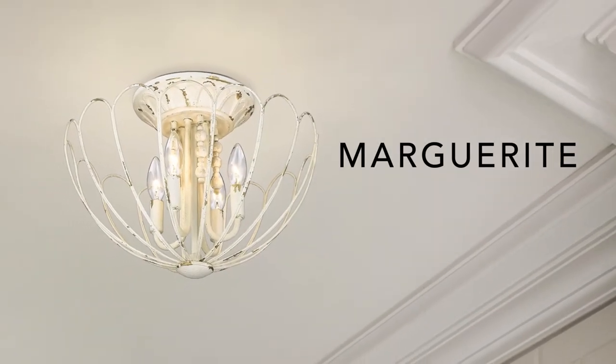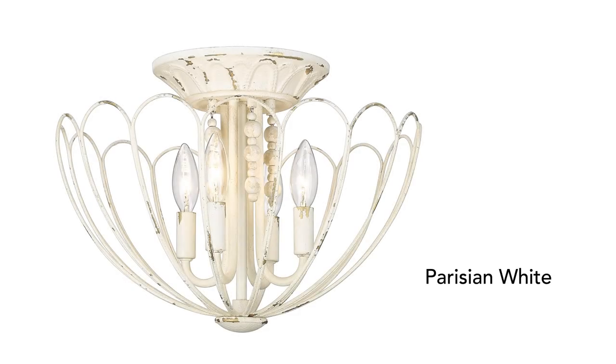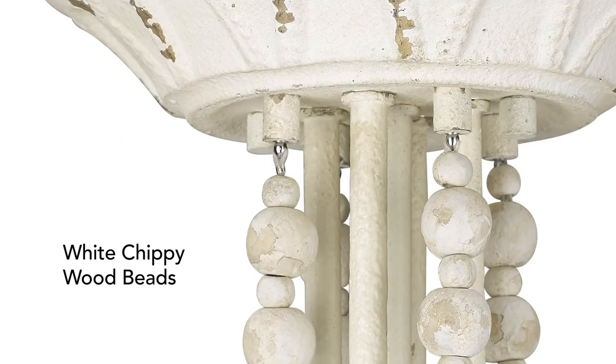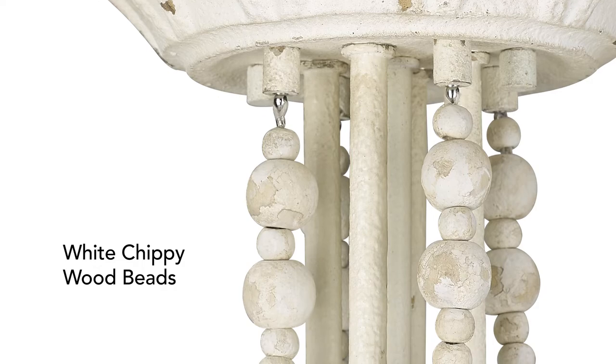Marguerite is a small airy fixture with feminine details and a grand design. Chippy wood beads complement the hand-painted finish.